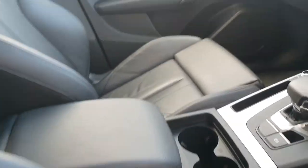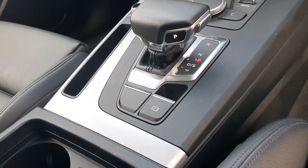We have a height adjust with centre armrest, our 7-speed S Tronic gearbox, and an electric handbrake.